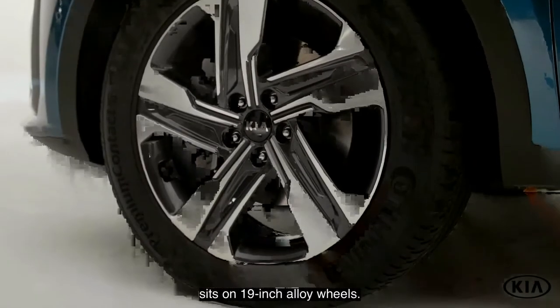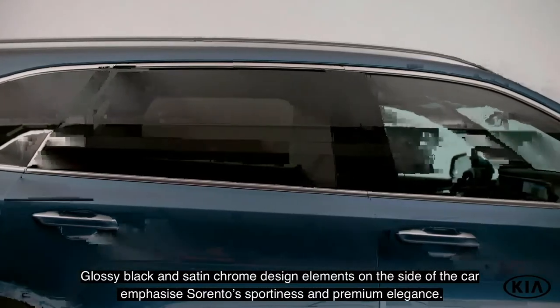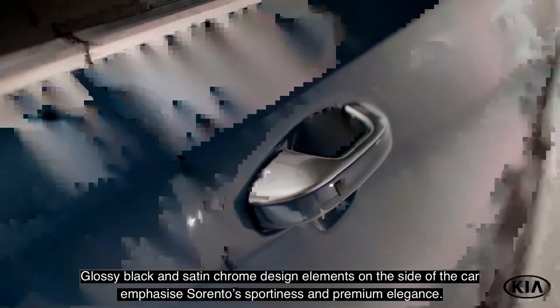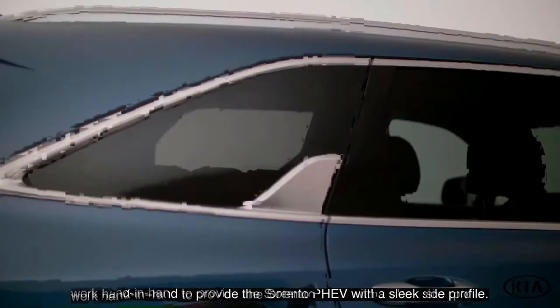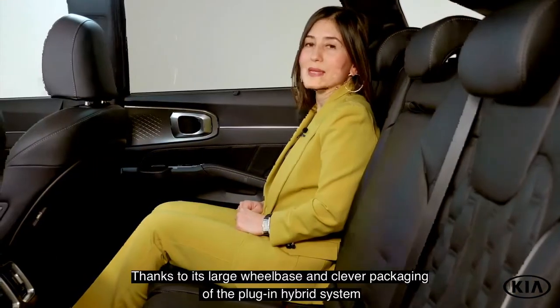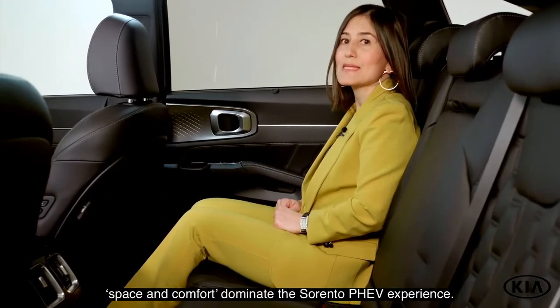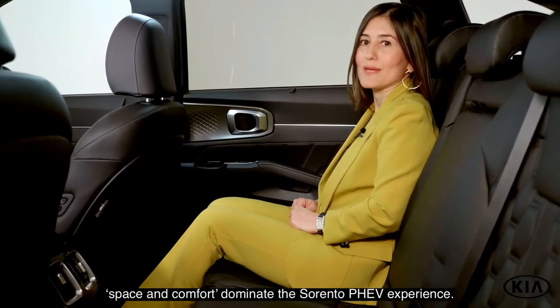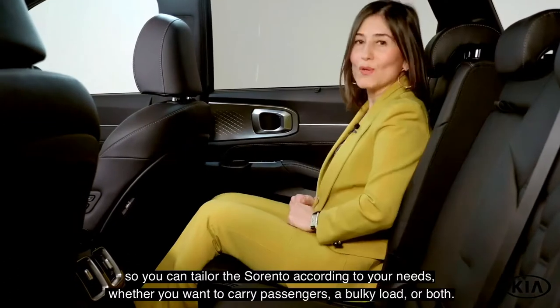On the side, the roof rails, the body trim, and the increased distance between the tires and the wheel arches accentuate Sorento's SUV character. The Sorento PHEV is available in 10 different paint finishes and sits on 19-inch alloy wheels. Glossy black and satin chrome design elements emphasize Sorento's sportiness and premium elegance. The signature daylight opening graphic and the large wheelbase work hand in hand to provide the Sorento PHEV with a sleek side profile.